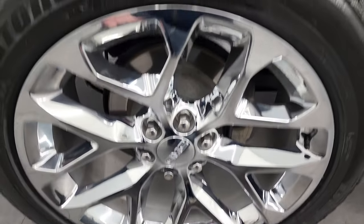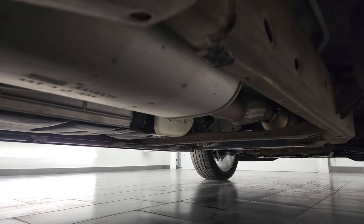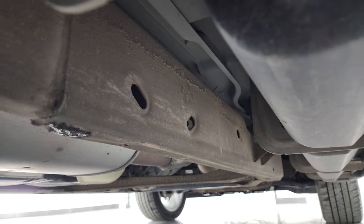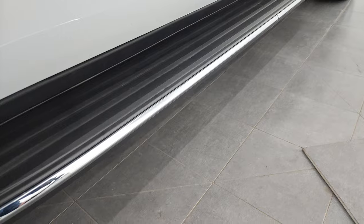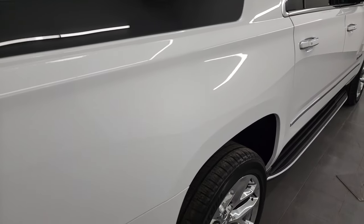The back rim is in nice shape as well and the back tires have just as much tread as the front tires. Frame and underbody looks pretty good. This is a one owner out of North Dakota and it looks really good under there. Comes with the factory running boards.